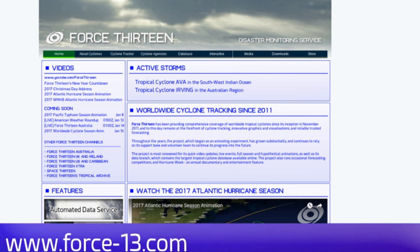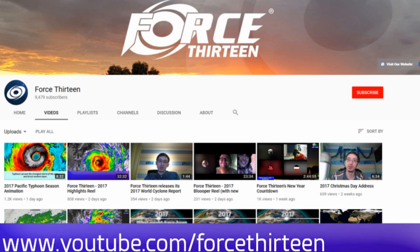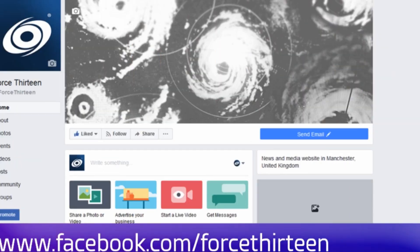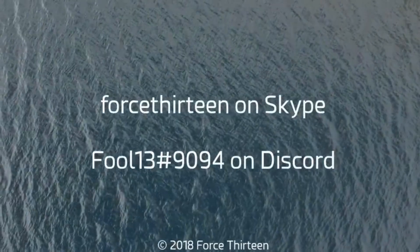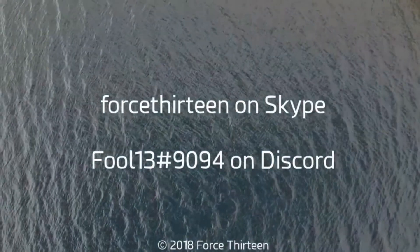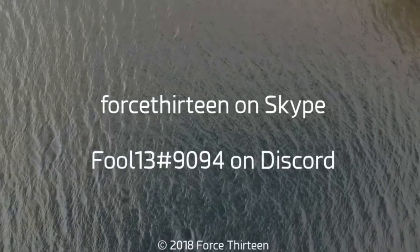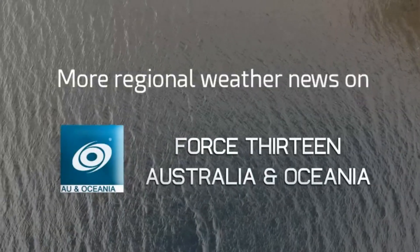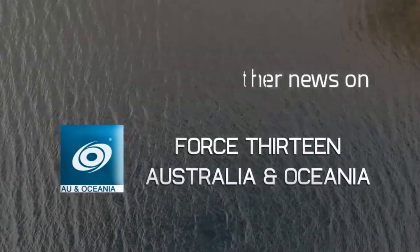Force 13 operates its own website, currently under reconstruction, along with YouTube, Facebook, and Twitter platforms. If you'd like to chat with Nathan, Force 13 is on Skype, and Phil13H9094 on Discord. If you haven't already subscribed to the Australia-Oceania channel, it would be appreciated. Bye for now.